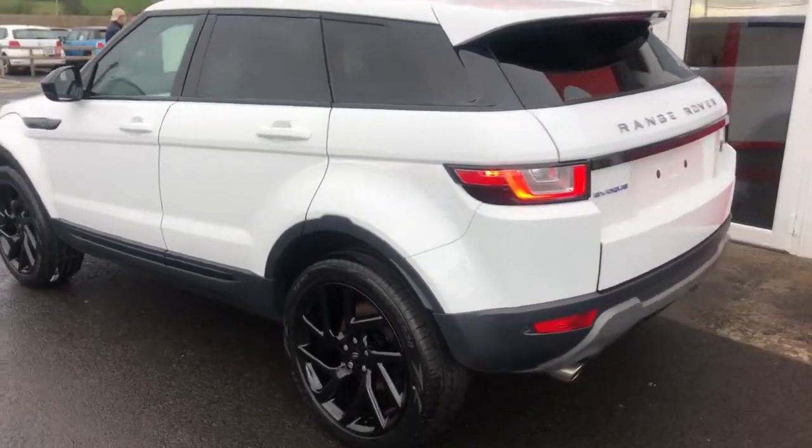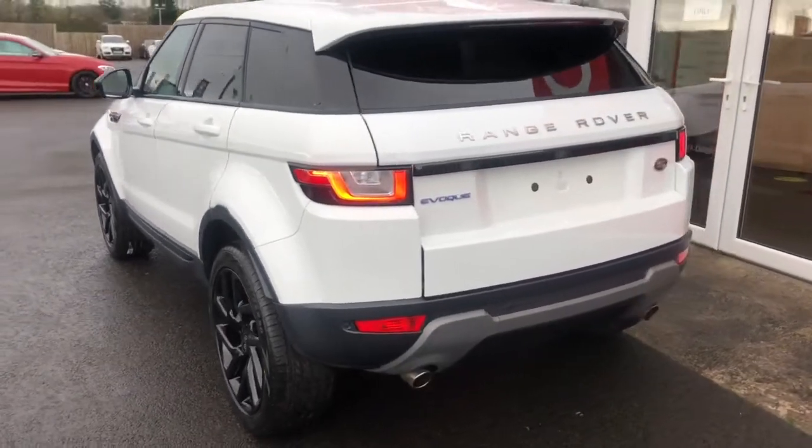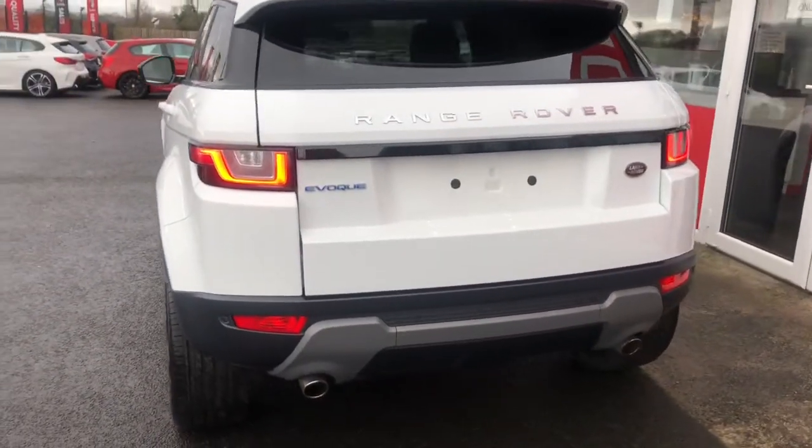This ED4 version is only 30 pounds a year to tax and is one of the most economical versions of the Evoque.